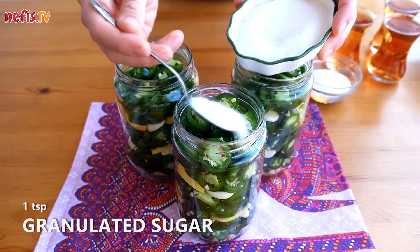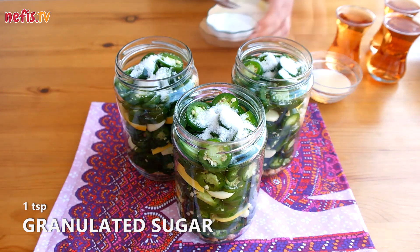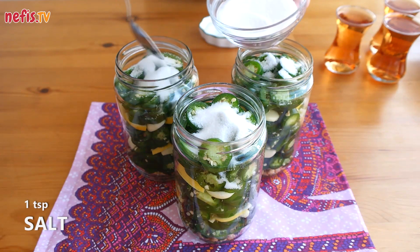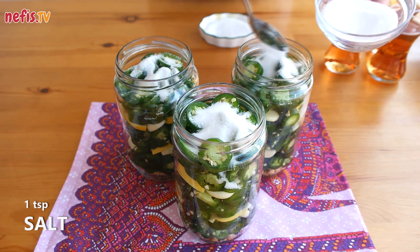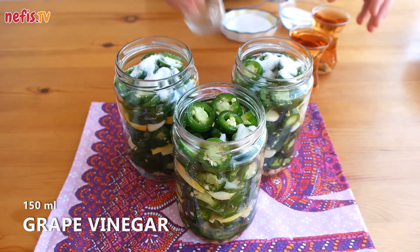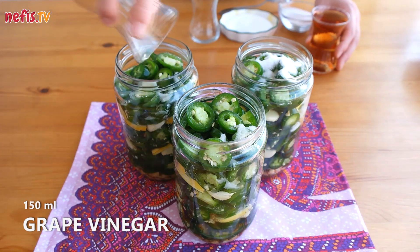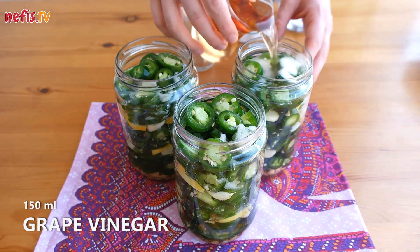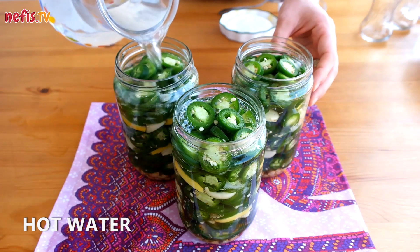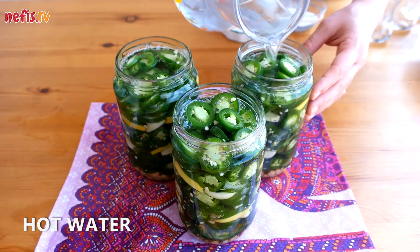Add 1 teaspoon of granulated sugar and salt to each jar. Pour 150 milliliters of grape vinegar over the jalapenos. Fill the jars fully with hot water, close the lids tightly and turn the jars upside down on their lids.